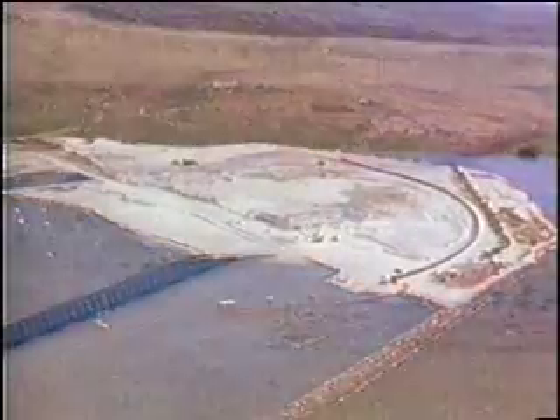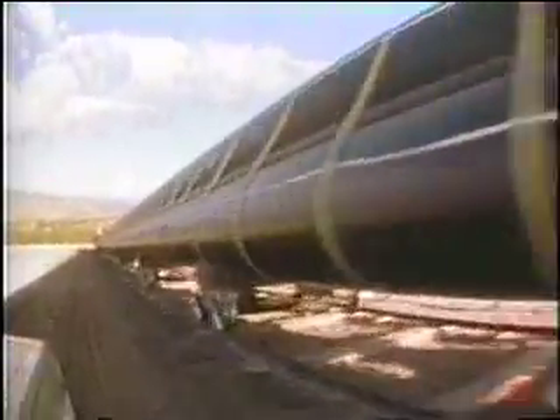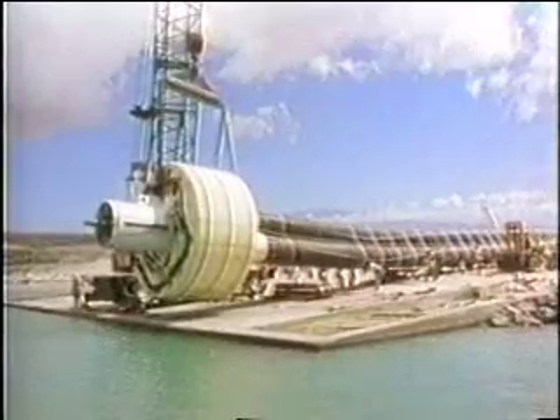Meanwhile, on a dry, windswept peninsula near Kauai, Hawaii, Global Marine had begun assembly of the cold water pipe for this revolutionary ocean energy system. Global Marine contracted DuPont Canada to manufacture 66-foot-long sections of 4-foot-diameter pipe. These sections were fusion-welded into a triple configuration, which stretched nearly a half-mile along the shore.